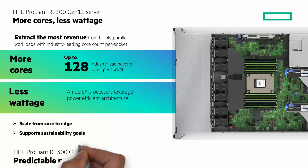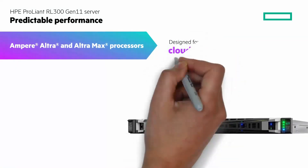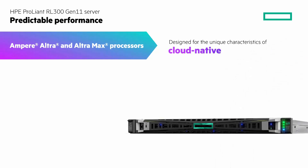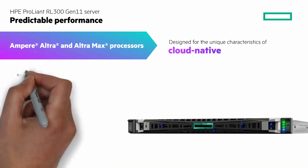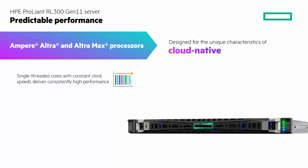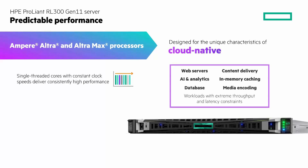The next attribute is predictable performance. The Ampere processors with the HPE ProLiant RL300 Gen11 are designed for the unique characteristics of cloud-native workloads. With modern apps evolving to microservices-based architectures, single-threaded cores with constant clock speeds deliver consistently high performance. Workloads like web servers, content delivery, AI and analytics, and more — workloads with extreme throughput and latency constraints.